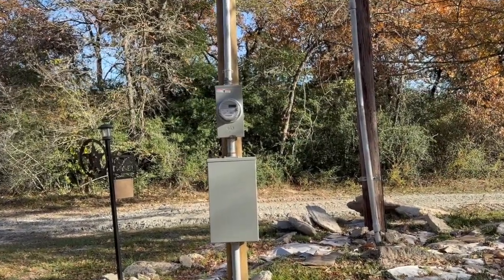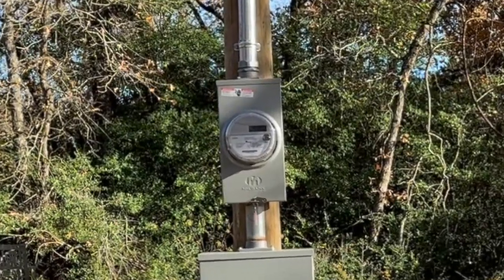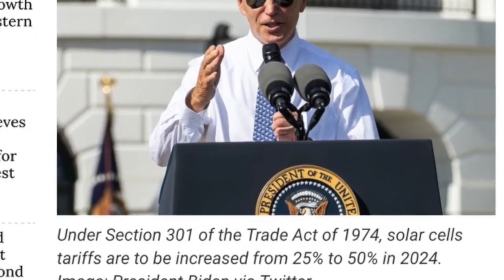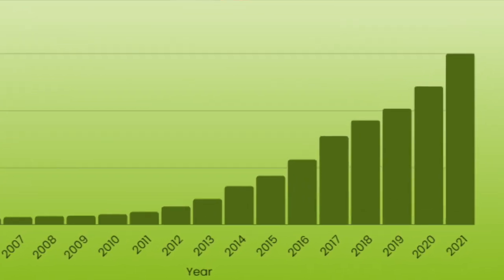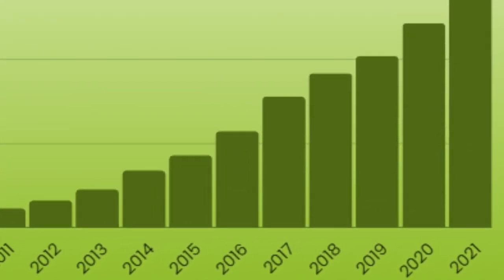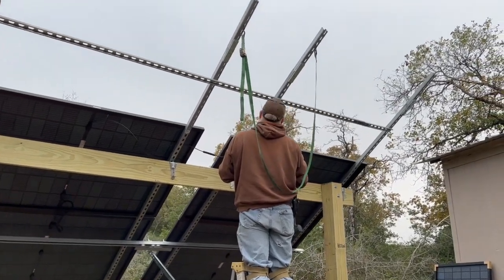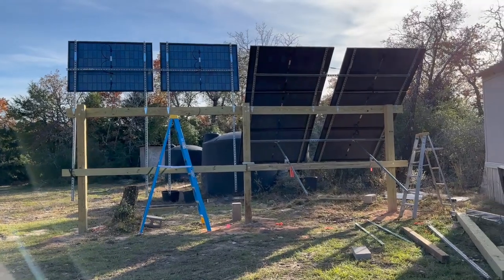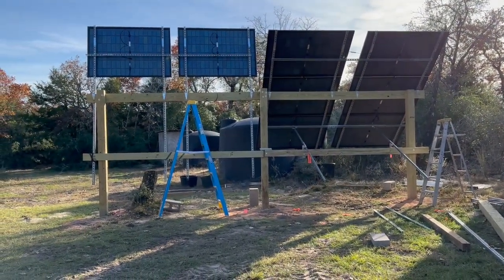Changes to net metering rules in California and Arizona, and increases in financing costs for residential solar system installations, has led to a decline in the demand for solar panels over the past year or two. We don't yet know if this will continue or how much it may offset the increase in these new tariffs. So if you're considering purchasing solar panels, it may benefit you to order now from existing inventory, since there's a possibility that panel prices may be much higher in the future.